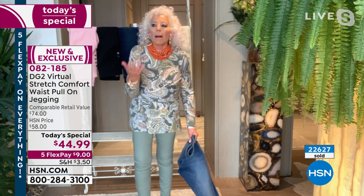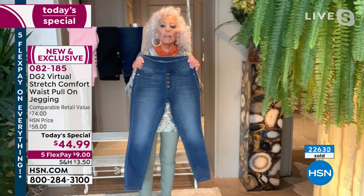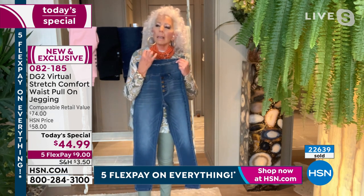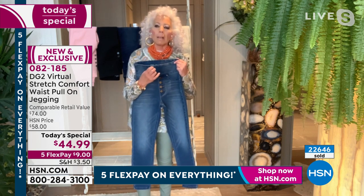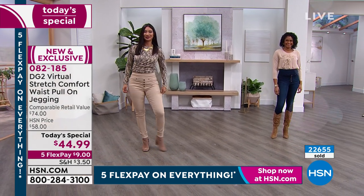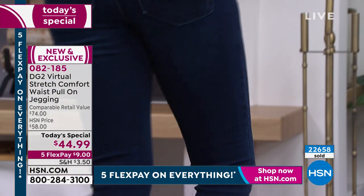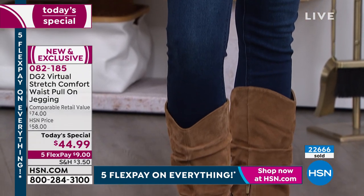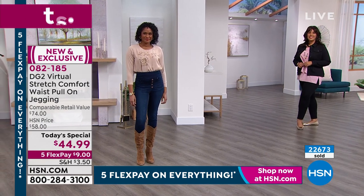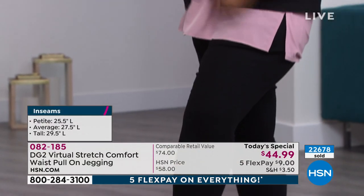Then I thought to myself, if I feel that much better wearing a jean — if a jean is such a reconnection to my youth and happiness that it could do this for me — why can't I share this with millions of women? Well, now over 18 million women later who have bought and owned DG2, we are the silver sisterhood, the spending power of America. We have jeans solely dedicated to us — the brand is DG2, exclusive here at HSN.